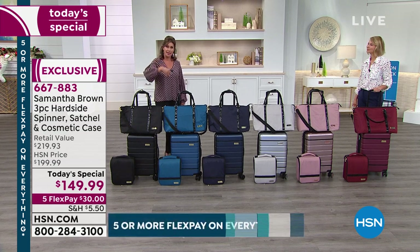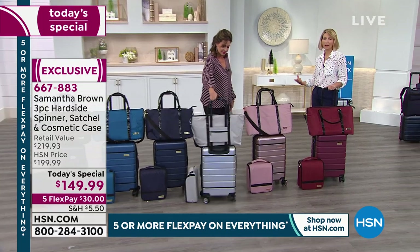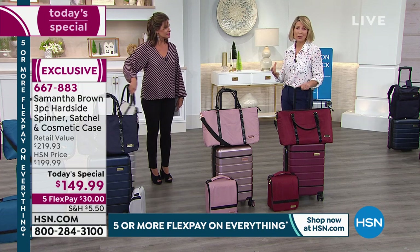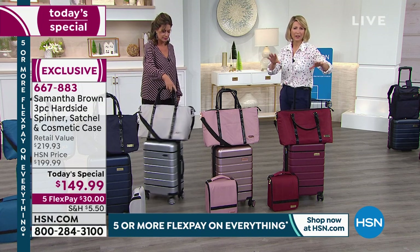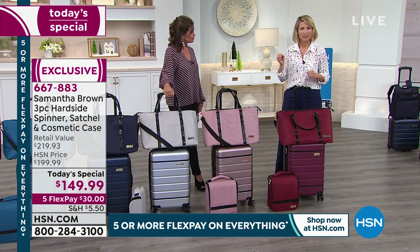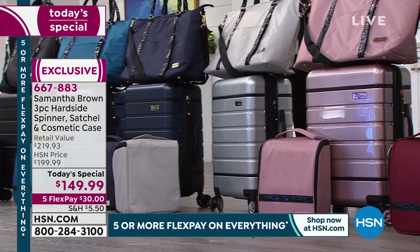This is the final time for the rest of 2019 we're featuring Samantha Brown luggage as our today's special. I really chose this last today's special of the year to be hard side because I've made the switch from soft side to hard side — hard side is the biggest trend in travel today. There are massive benefits: hard side protects your things, provides security, is weather-resistant, scratch-resistant, rain-sleet-and-snow resistant, and it is impossible to overpack.